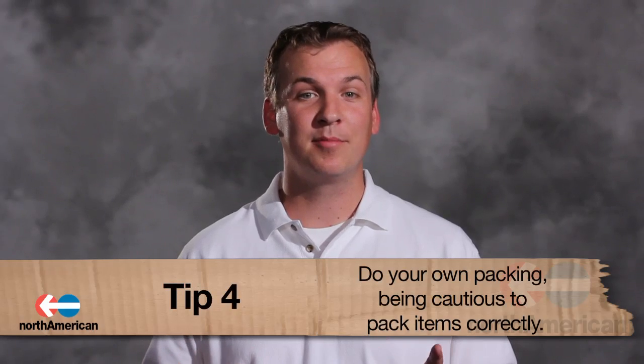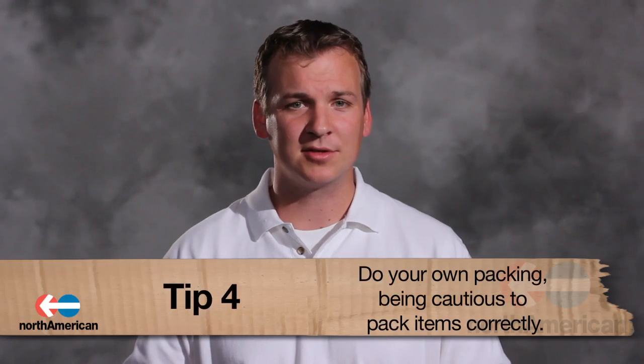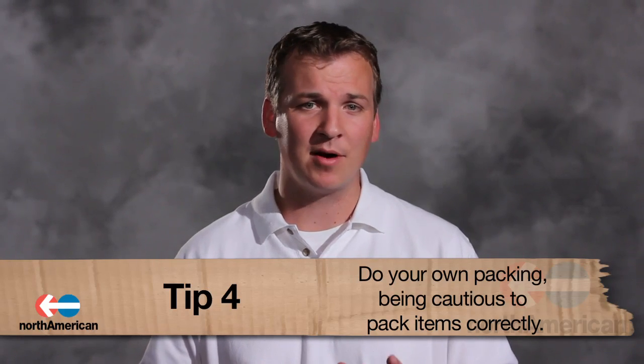Number four: do your own packing. Although this will save you some money, it's important to remember that proper packing is crucial. If you decide not to use professionals, be sure you at least know how to safely pack each of your items to ensure that nothing gets broken during the actual move.